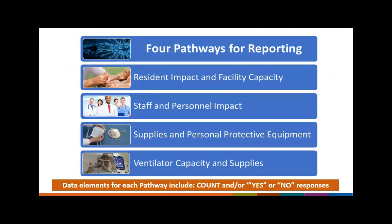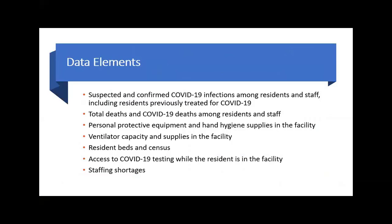This module has four separate reporting pathways that enable an assessment of COVID-19 in long-term care facilities. The pathways include: resident impact and facility capacity; staff and personnel impact; supplies and personal protective equipment, or PPE; and ventilator capacity and supplies. As you open each pathway, the data elements include a combination of counts as well as yes or no responses. Here is a list of topics covered across all four pathways — we will talk about each of these individually as we move forward.